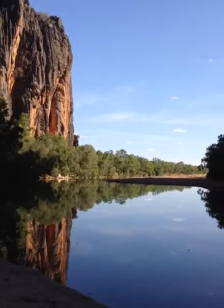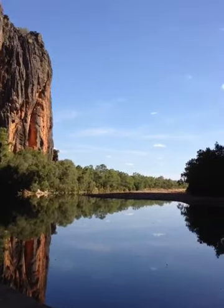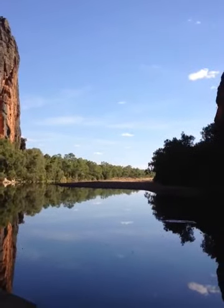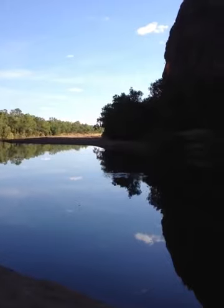The road was a little bit corrugated, but we got here. So we've set up camp for a couple of days while we check out some freshwater crocodiles.